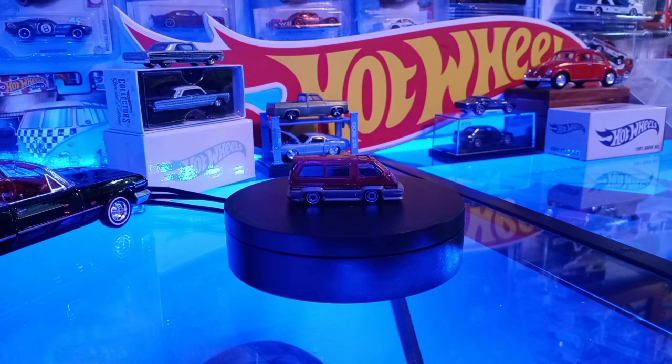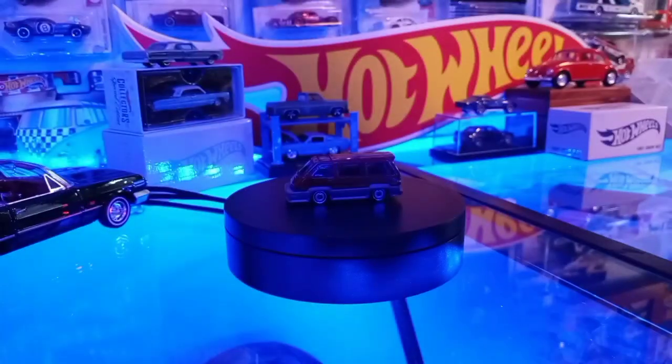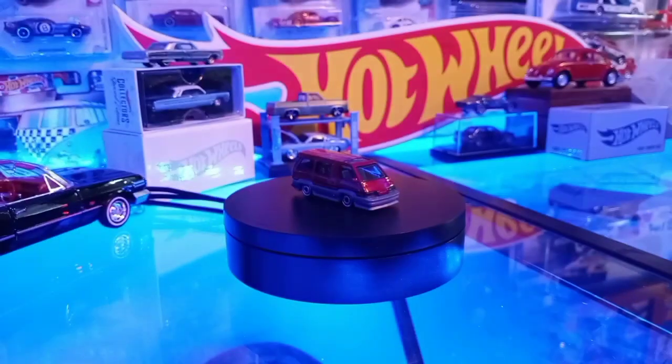We've got the '84 Audi Sport Quattro right there in the Rally Champ set this year — that's one of five in the Rally Champ set, very cool. And a Porsche 911 GT3 — that blue is really nice right there, pretty sweet.